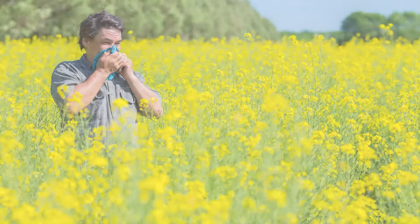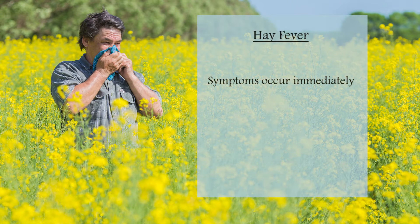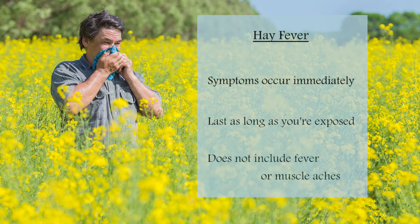Hay fever symptoms are frequently mistaken for those of a cold or flu. How to tell the difference? Hay fever symptoms occur immediately after exposure and last as long as one is exposed, and symptoms do not include fever or muscle aches.